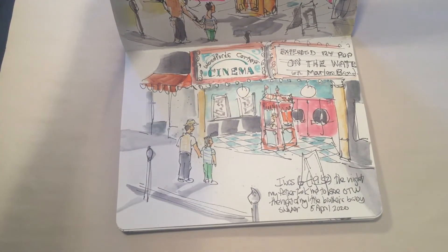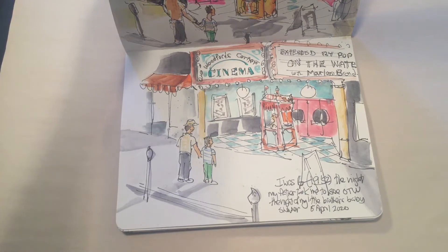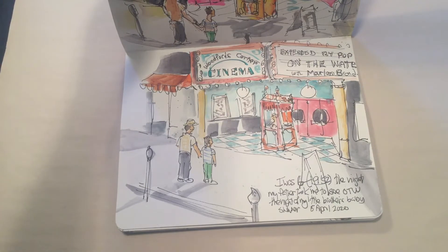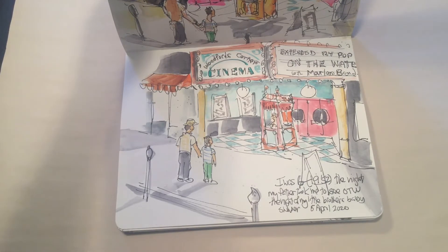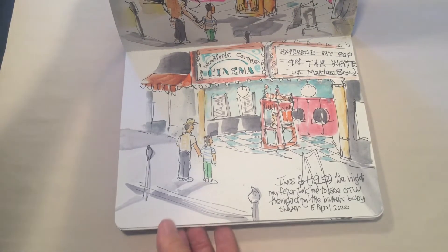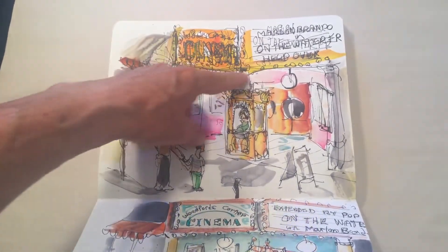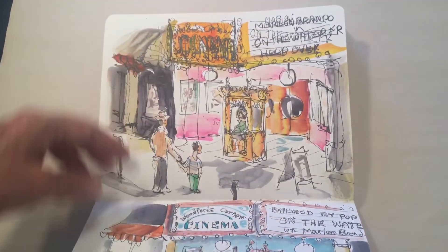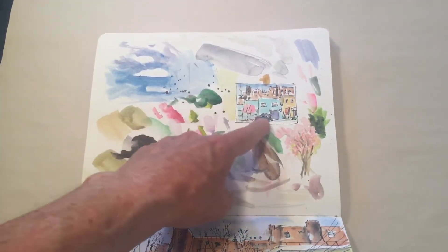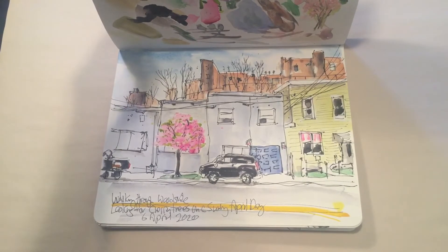The next Urban Sketchers virtual meetup had us think of something from our youth. I thought back to Woodford's Corner in Maine where I used to go to the movies for 20 cents — this was when my father took me the night of my little brother's baby shower. I didn't like this version so I did a practice run and fixed the perspective and the overhang. Sometimes I do compositional practice drawings like this, and here's another cherry tree blossom in Woodside from April 6th.